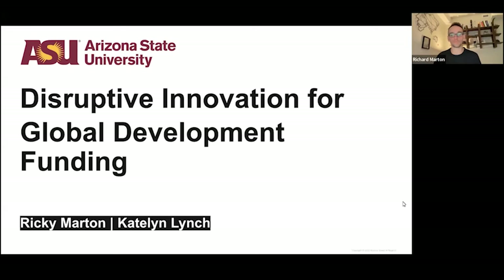Hello, my name is Caitlin Lynch, and this is Ricky Martin. We are both PhD students in the Innovation in Global Development program here at ASU inside the College of Global Futures. We're going to share with you some preliminary findings around disruptive innovation for global development funding.